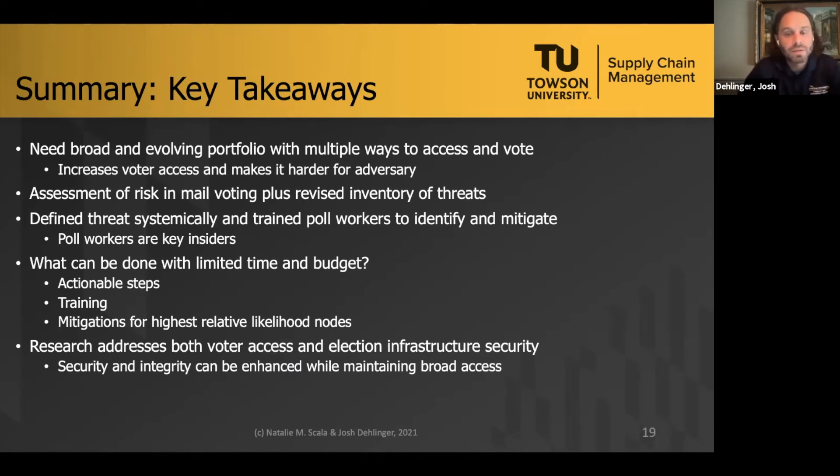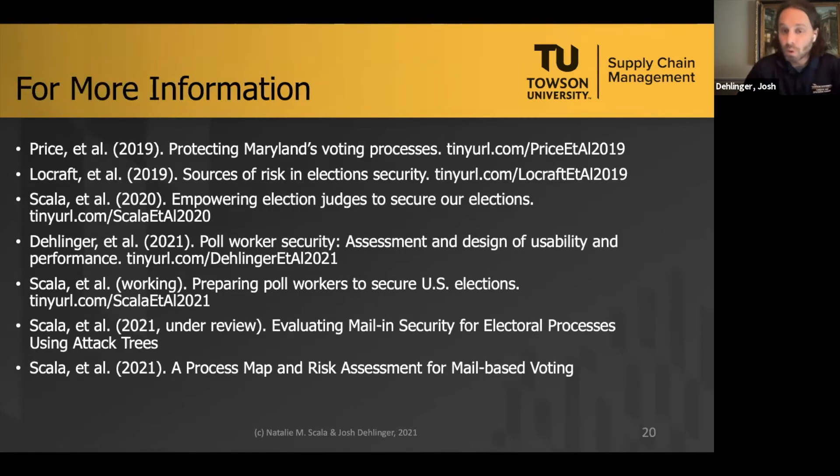Our research takes a broad approach, looking at both mail-based and in-person voting threats, and developing actionable steps through training and mitigation strategies to decrease those threats. Our approach is data-driven so we can better understand the cyber, physical, and insider security threats to our voting processes and provide recommendations to help secure the integrity of our election process. We have developed a comprehensive risk assessment of mail-based voting, systematically defined threats, and developed effective training modules for election workers. Several papers are available for those who would like more information.